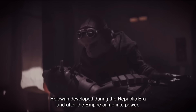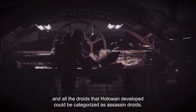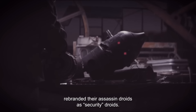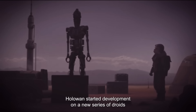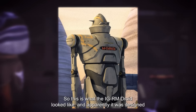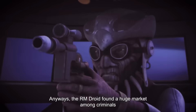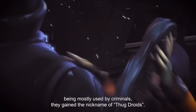Those are pretty much all the droids HoloWan developed during the Republic era. After the Empire came into power, there was a ban on creating assassin droids, and all the droids that HoloWan developed would be categorized as assassin droids. To circumvent this ban, HoloWan rebranded their assassin droids as security droids — and apparently the Empire didn't care, they just let them keep making droids. Coming off of their massive success in the Clone Wars, HoloWan started development on a new series of droids. The first droid developed during the time of the Empire was the IG-RM droid, which was designed to look as scary and menacing as possible. The RM droid found a huge market among criminals and all sorts of scumbags in the galaxy, and due to these droids being mostly used by criminals, they gained the nickname of Thug Droids.